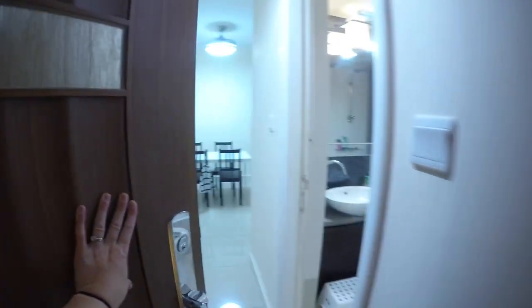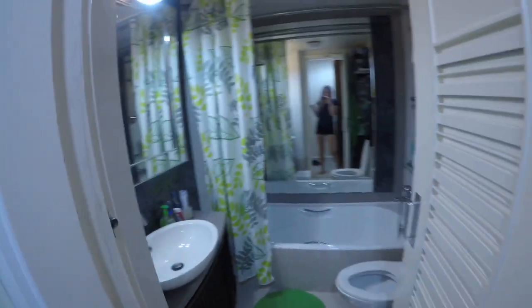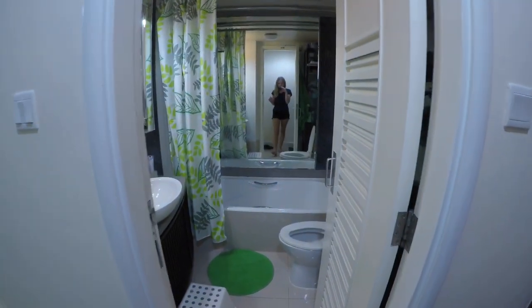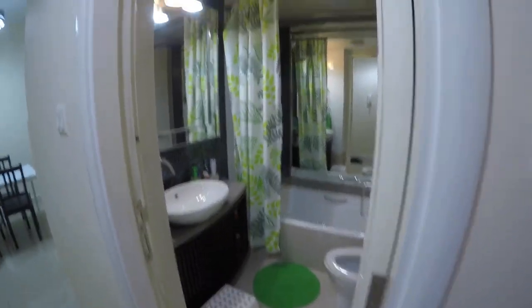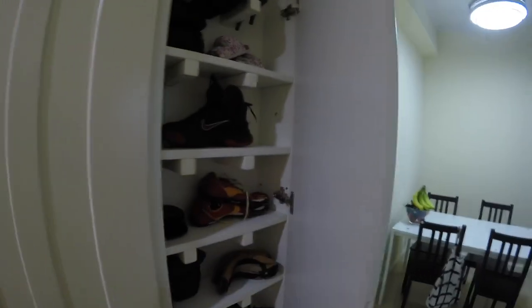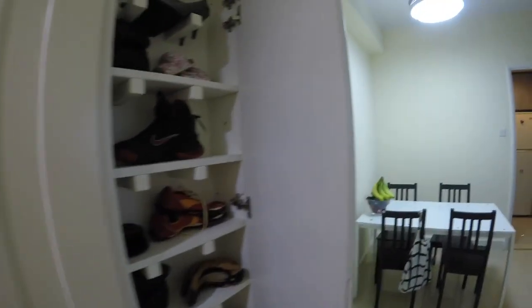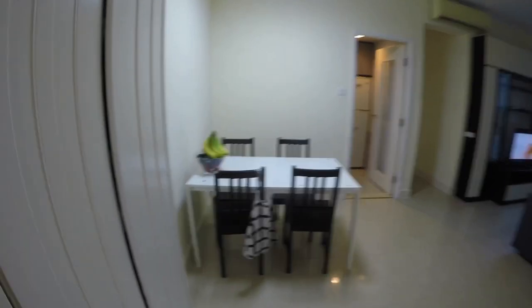So let's go in. Here's that front entry, and we have our bathroom that we use for the kids right off the entry. There's a big mirror and a full shower tub. This is our phone that we use to call the front desk only. And here are some shoe closets.